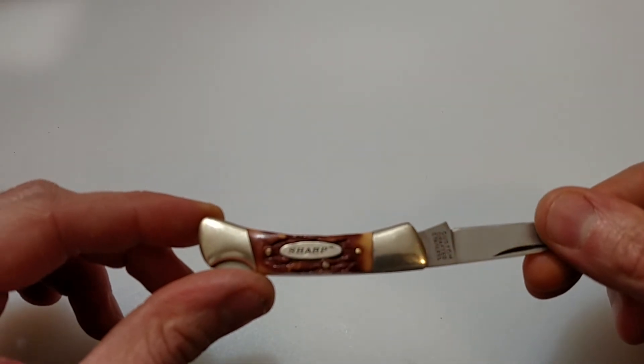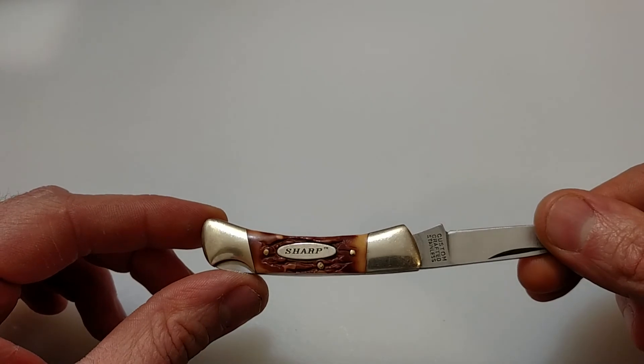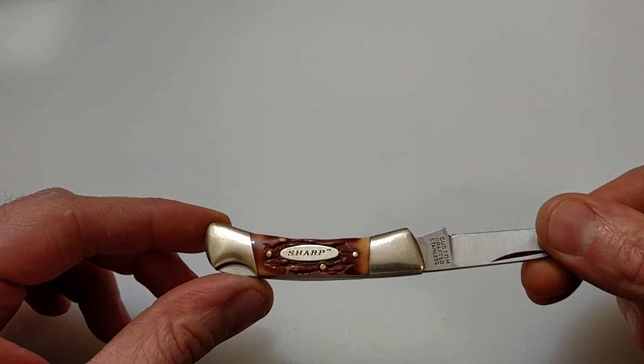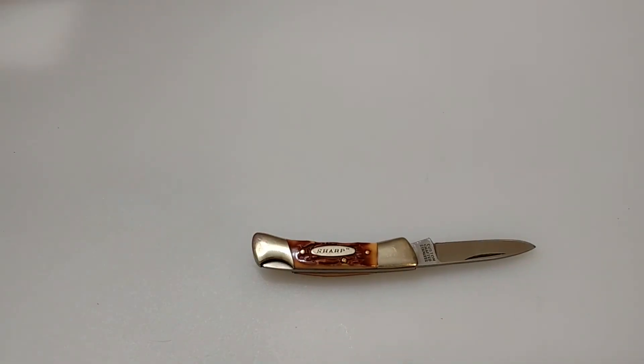Something else I read is that Colonial may have made some of these for Kmart as well. I kind of did this video to hopefully bring back some memories. Maybe if anybody owns these or is familiar with them, they can chime in and let me know if they own any and how much they sold for.